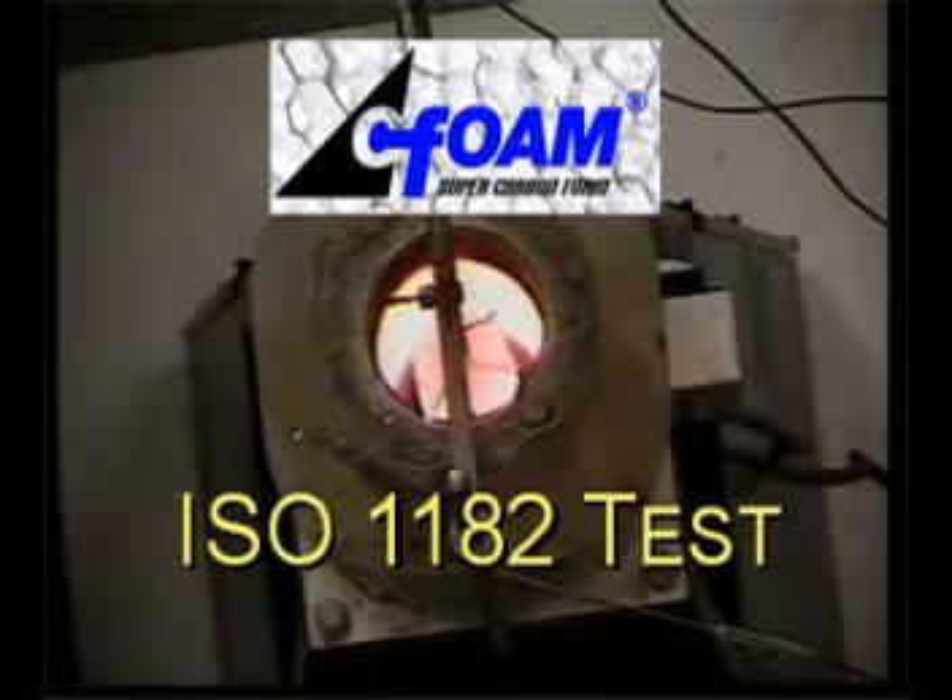The ISO 1182 test for non-combustibility is considered one of the most grueling tests for material undergoing fire qualification testing. The seafoam specimen, 45 mm in diameter and 50 mm high, is placed in the combustion chamber that has been stabilized at 750 degrees Celsius.